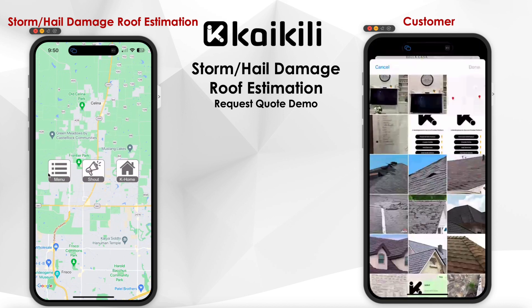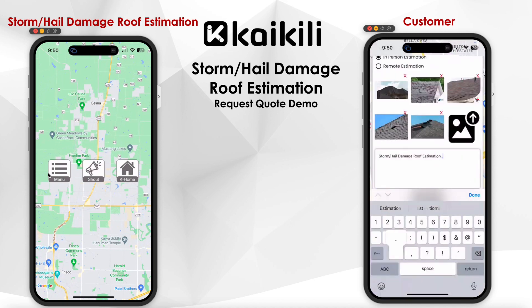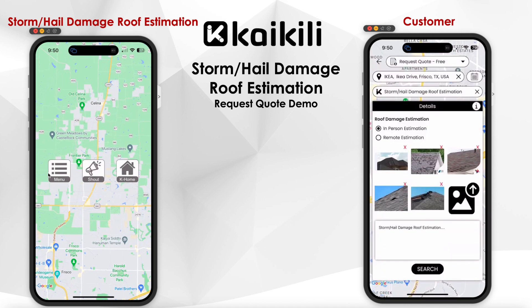The customer can also upload pictures if needed, and enter additional details in the bottom text area.